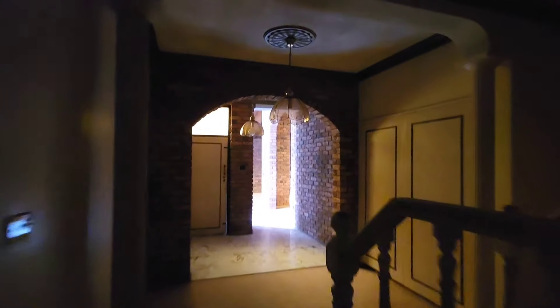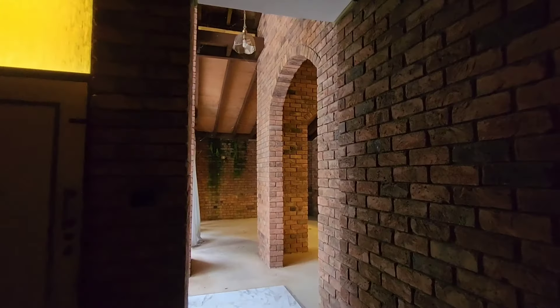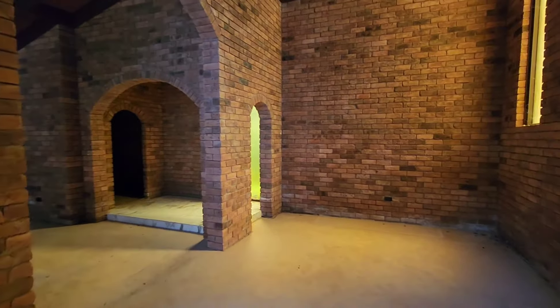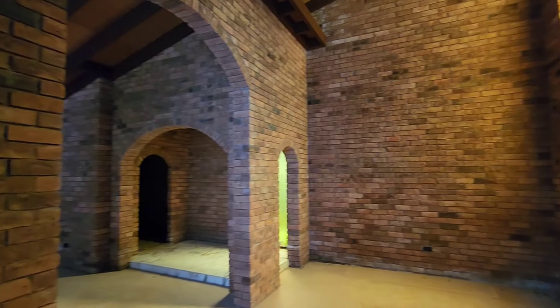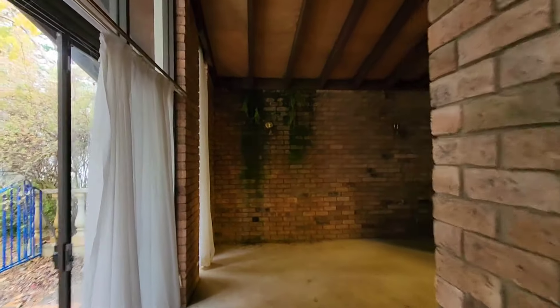Okay guys, that is a wrap. Thank you so much for watching — I appreciate you coming back and checking things out. This place is amazing, as you can see from the video, and I really enjoyed filming it. If you like what you've seen, please subscribe — and thanks for coming.